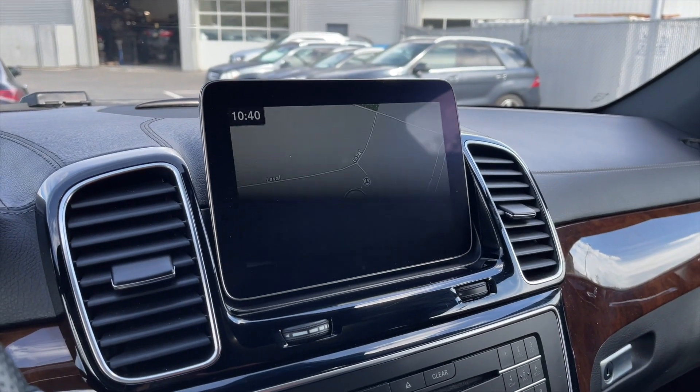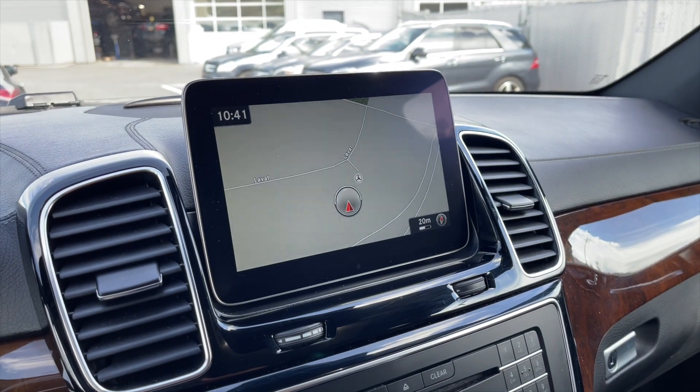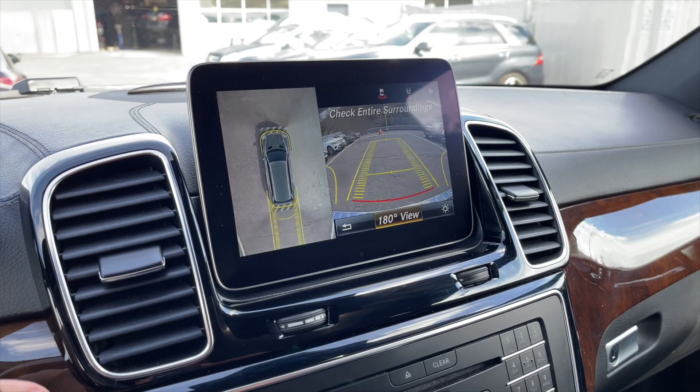For our media — don't worry about that flickering, it's just because of the camera — but as you can see it does come equipped with navigation. You also get a 360 camera.